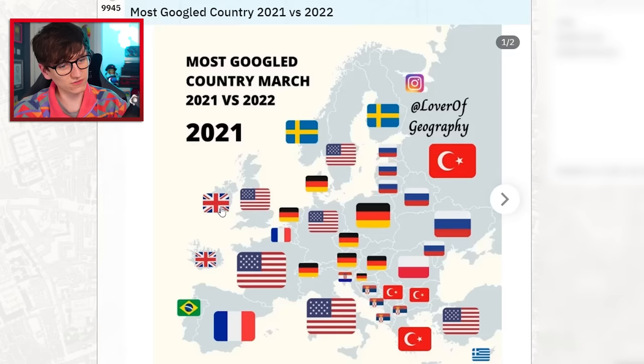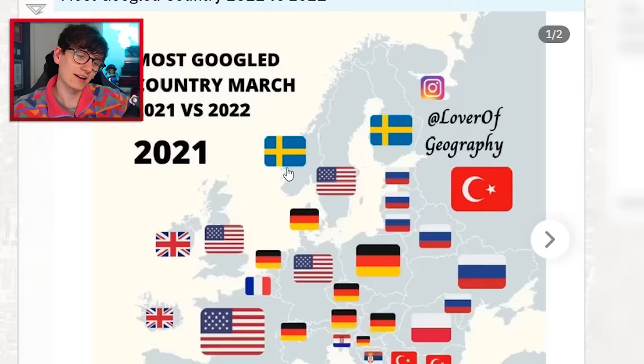Previously, this time last year, it's quite interesting to see: Ireland was Googling the UK, which makes sense, and the UK was Googling the US. Nowhere in Finland has been Googling a little Sweden in the middle — what has Sweden been up to?